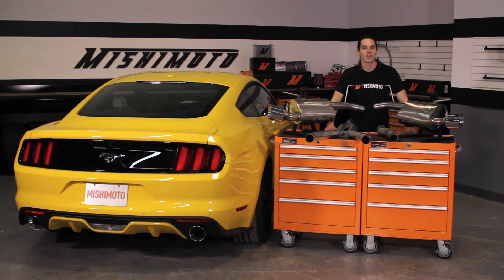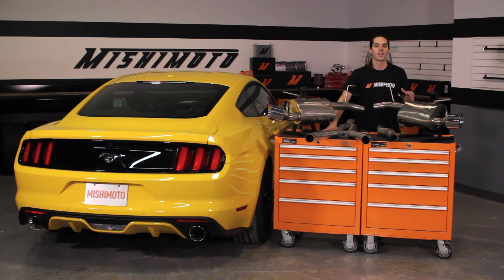This exhaust system is a direct fit for your 2015 Plus EcoBoost Mustang. It installs quickly on both manual and automatic vehicles with no additional brackets or adapters.